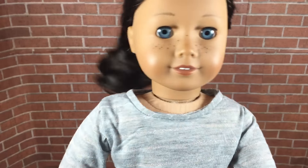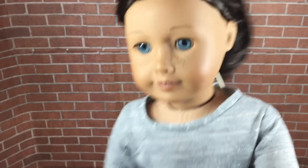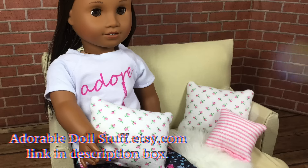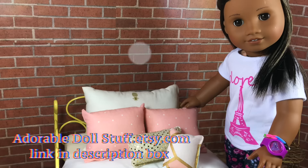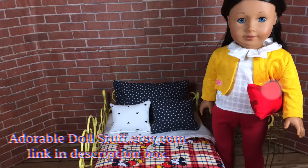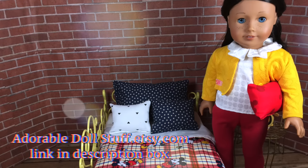Sorry, my camera died — I don't know what happened! If you all would like to see more videos like this, don't forget to leave us a comment down below. If you're interested in any of the products you saw in today's video, don't forget to check out our Etsy shop, Adorable Doll Stuff — there will be a link down below as well as a coupon code just for you.